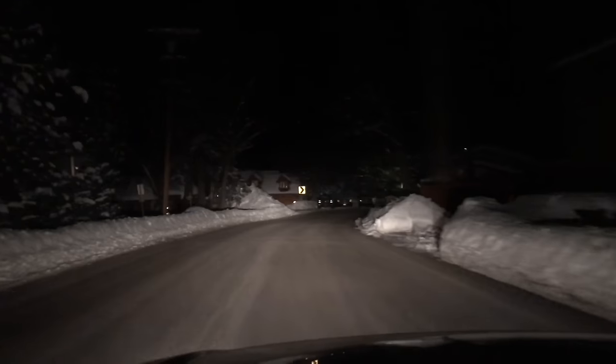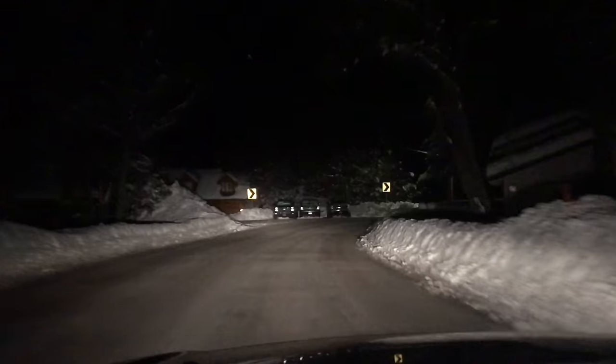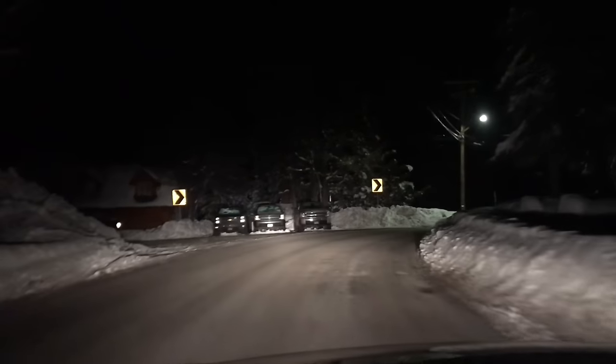It really looks nice guys — it's a really nice picture. Now that guy speeding ahead of us is way ahead, so I can turn on the brights so we can see a little better.